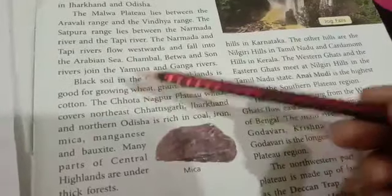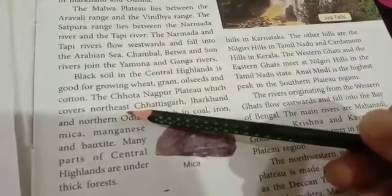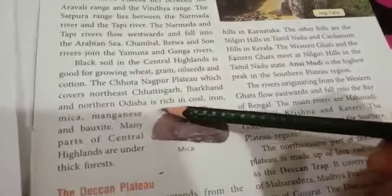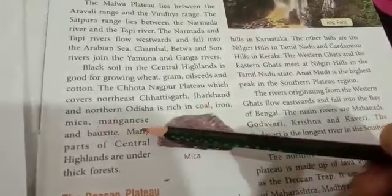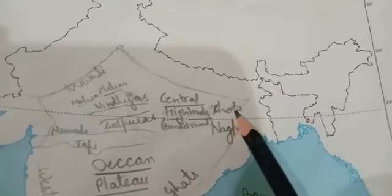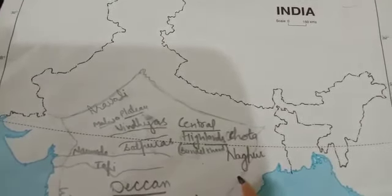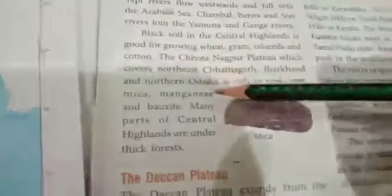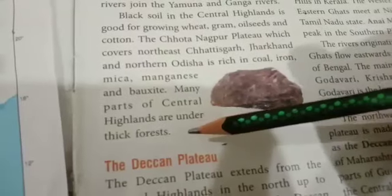The Chota Nagpur Plateau, which covers north-east Chhattisgarh, Jharkhand and northern Odisha, is rich in coal, iron, mica, manganese and bauxite. Many parts of Central Highlands are covered in thick forest.